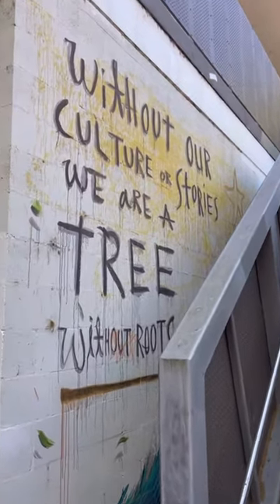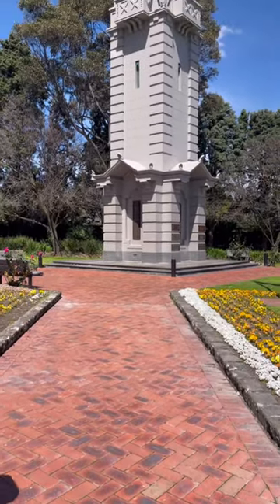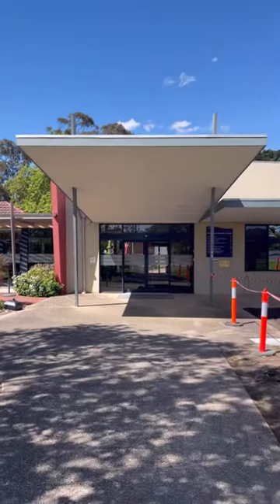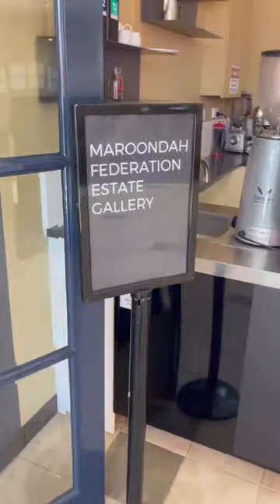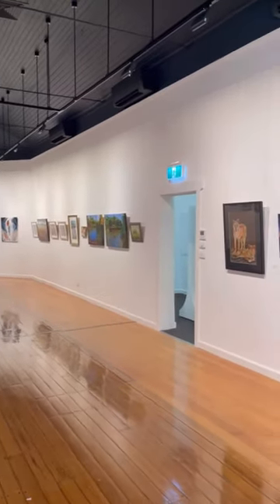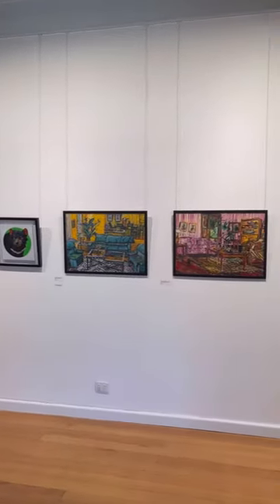It almost felt like I was in the city — everywhere I looked there was just something to explore. Next up we went to this clock tower, which was really beautiful. Then we got in the car and drove to Maroondah Federation Estate, where there was yet another art gallery. It's on the smaller side but it was really great to see all the local artists.